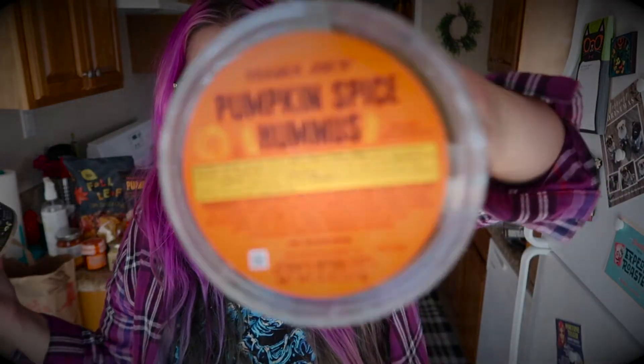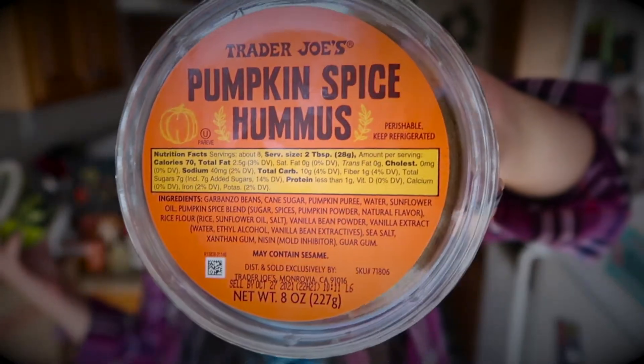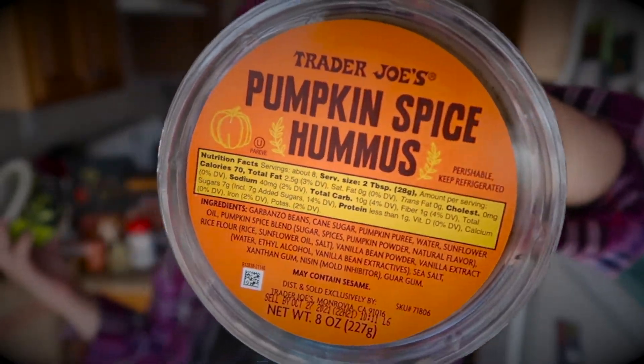We also have the pumpkin spice hummus. Unfortunately I opened it to try a little bit on those Korean pancakes this morning and it had a little spot of mold in it, so I'm going to take it back and get a new one. I'm not sure if I've tried this before — that's the thing with Trader Joe's seasonal products: there's not enough time to establish something as a favorite because they move on to the next season so fast.